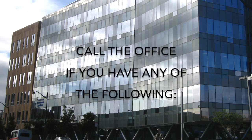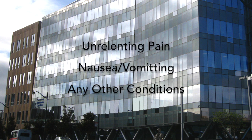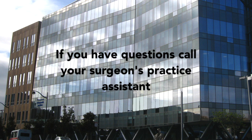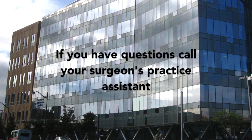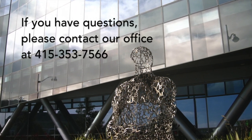Please call the office if you have any of the following: fever greater than 101.5 degrees Fahrenheit or 38.5 degrees Celsius, continuing drainage from the wound or dressing, unrelenting pain, excessive nausea or vomiting due to pain medication, or any other worrisome conditions. If you have questions, feel free to call 415-353-7566 or your surgeon's practice assistant Monday to Friday 8am–5pm. For assistance after hours or weekends, call the same number and the answering service will assist you.